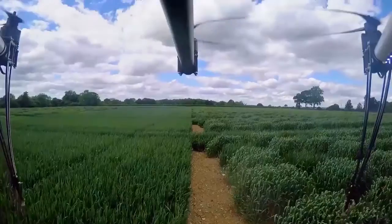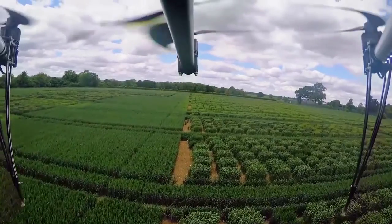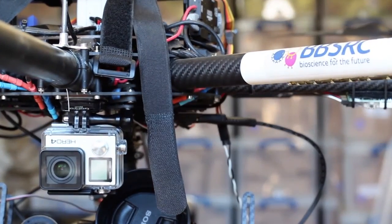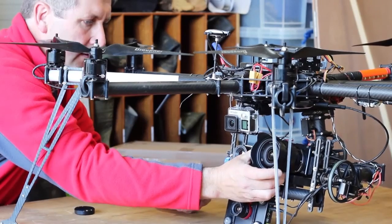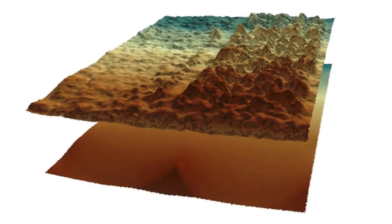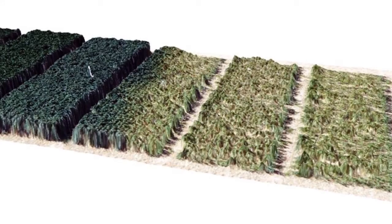Drones are also tipped to play a big role in the farms of the future, like this Octocopter at Rothamsted Research. This BBSRC funded demonstrator technology could help the farmers of the future measure growth and biomass and detect stresses to crops from pathogens or lacks of nutrients or water.